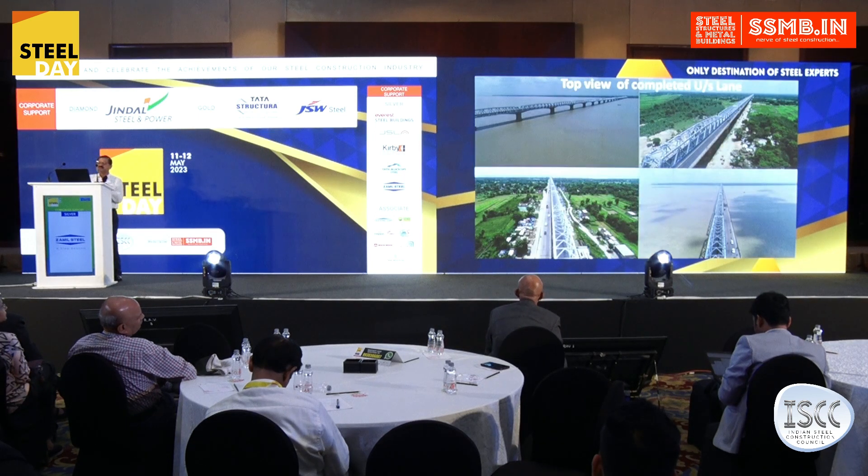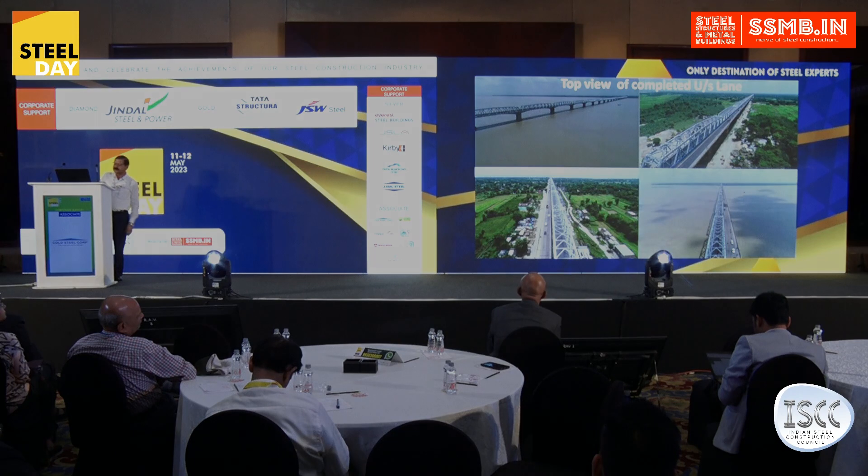This is one of the views of the completed project. Thanks everybody.